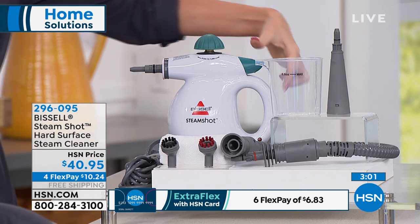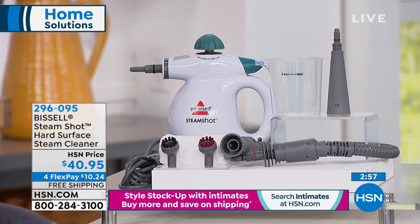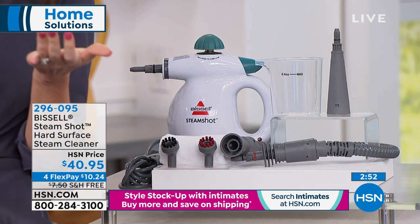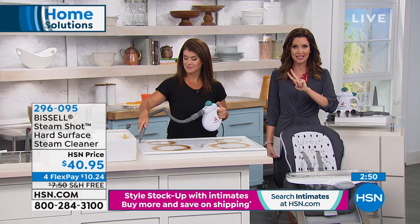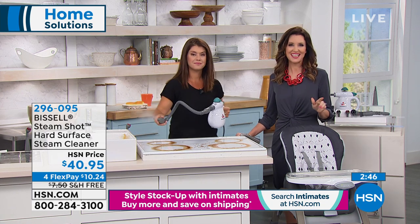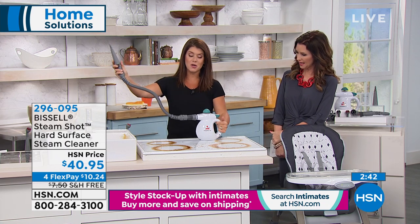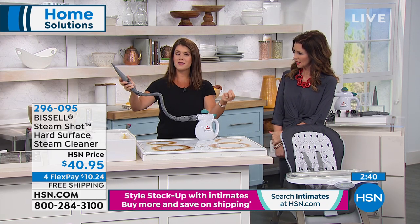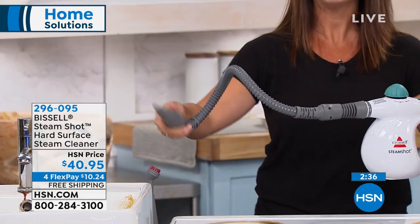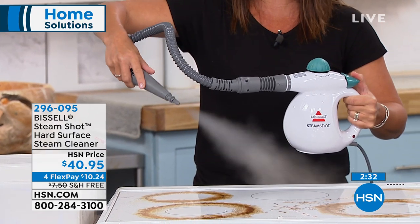All you do to turn it on is push that button. It's called your steam shot and you get that blast. Today it's on four flex payments — $10 and change. With an additional two flex payments on your HSN card, monthly interest-free, it's even less. With the extension on, let me show you again — your toilets, behind the shower, all the places you've never wanted to go before. Now let this do it. I still have full control of the steam right there in the palm of my hand.